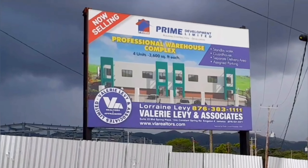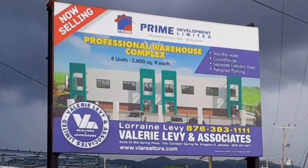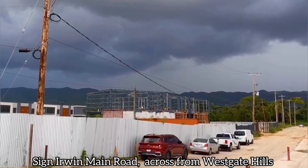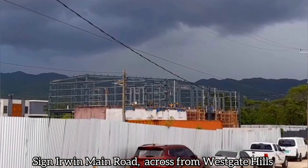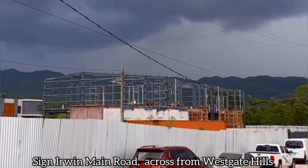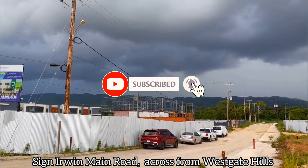Hello lovely people, let's see what's new in Montego Bay today. First stop is the construction across from Westgate Hills. Those dark clouds are making me feel like today was probably not the best day to record, but we shall press on.